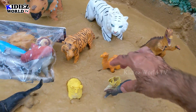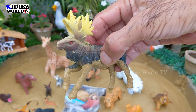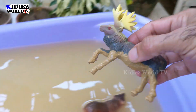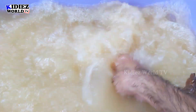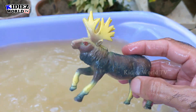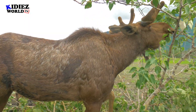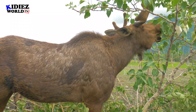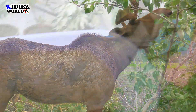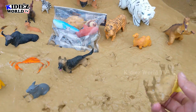And the next one we have is Moose. Moose is a beautiful wild animal, belonging to the deer family. He has a bunch of horns on his head, which is the uniqueness of this beautiful wild animal. Moose.